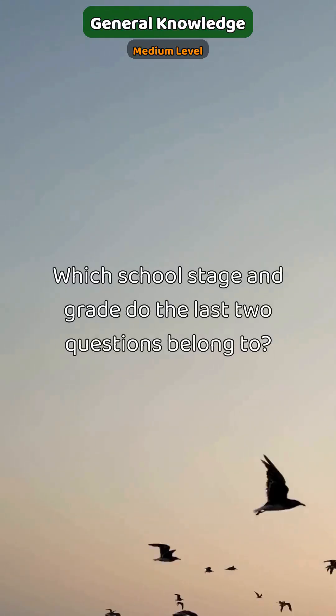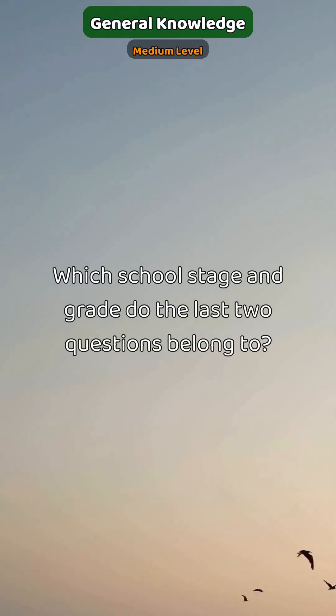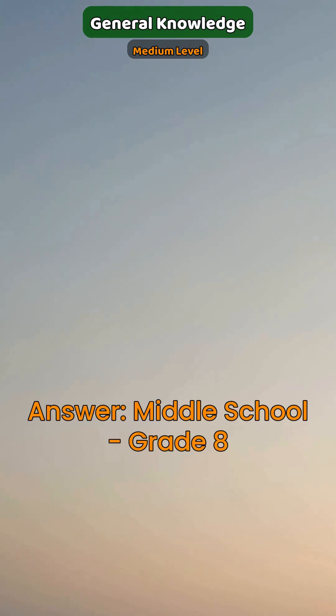Which school stage and grade do the last two questions belong? Answer: middle school, grade 8.